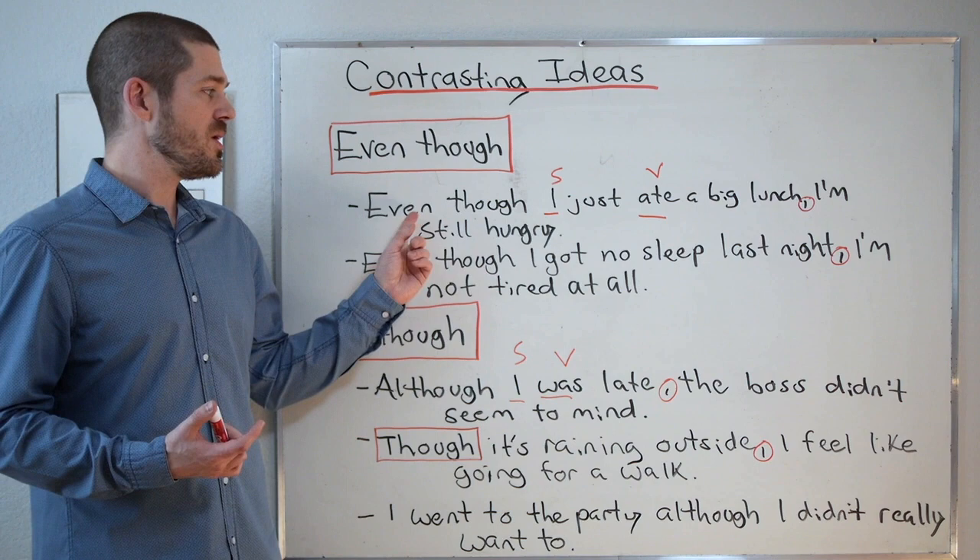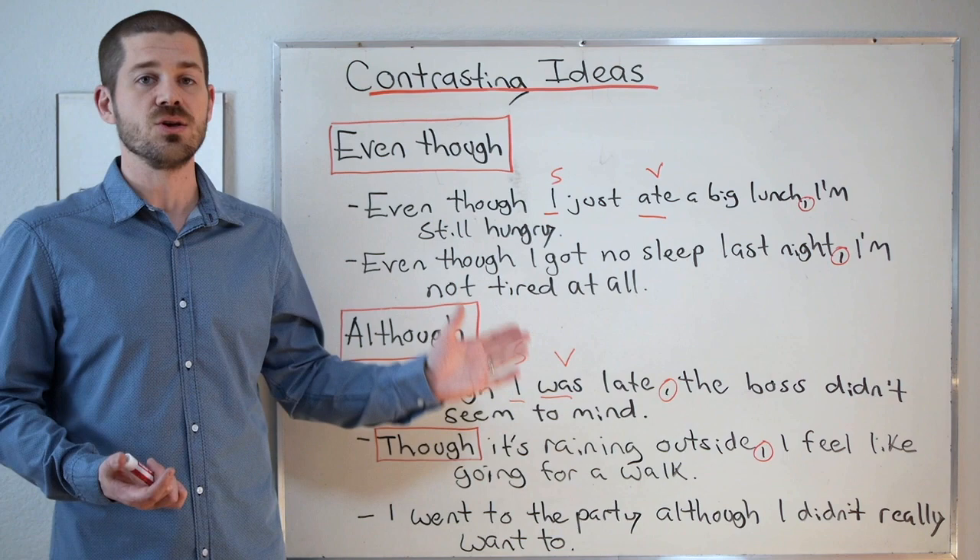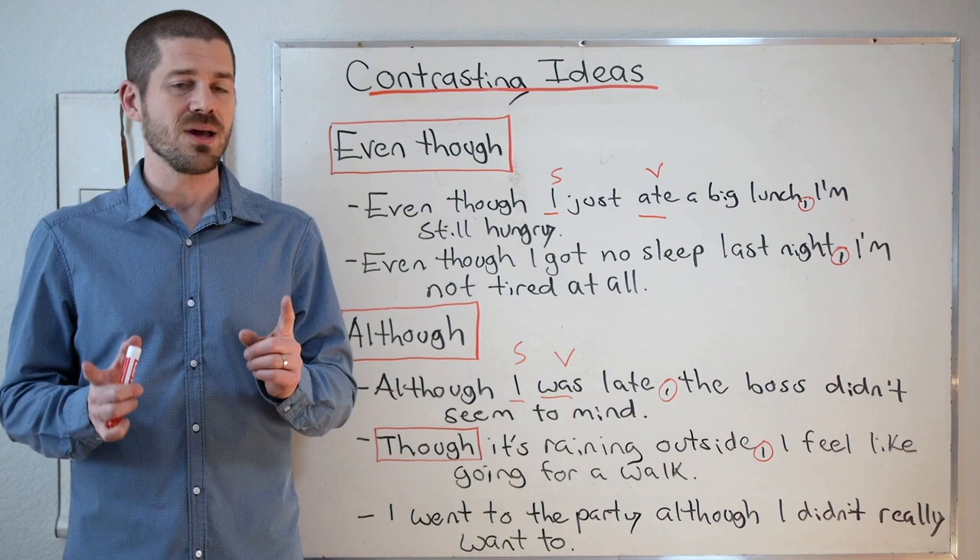If we take a look at the grammar, we can see that after even though I've got a subject — 'I' — and then I've got a verb — 'ate.' Same thing with the next example: I've got a subject 'I' and the verb 'got.' So in both cases, I followed even though with a subject and a verb. That's important, because we're going to compare that to some of the other structures.